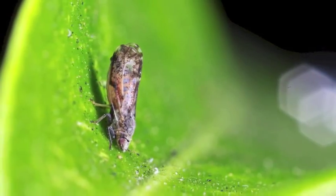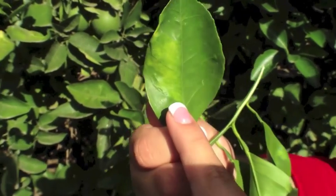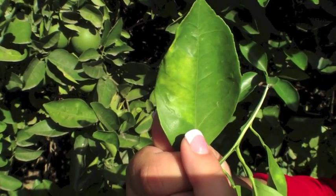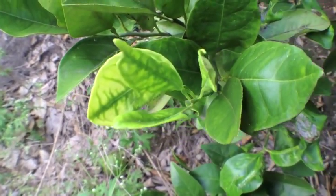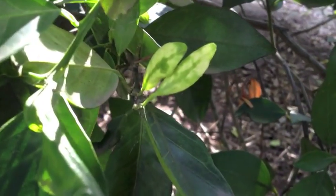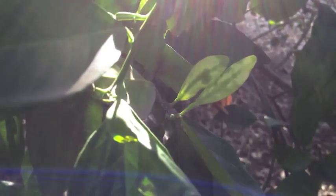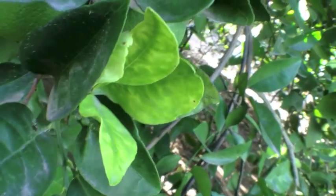Currently, there is no cure for the disease, which makes this all the more serious. The disease slowly spreads through the tree, impacting the tree's overall health and quality of the fruit. The fruit itself will become bitter. After infection, the tree will slowly decline and eventually die within five years. As you can see, citrus greening poses a threat to our citrus industry and the heritage that is at the foundation of our valley's history.